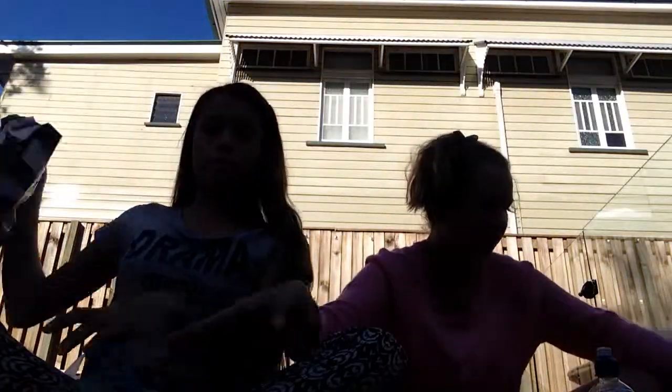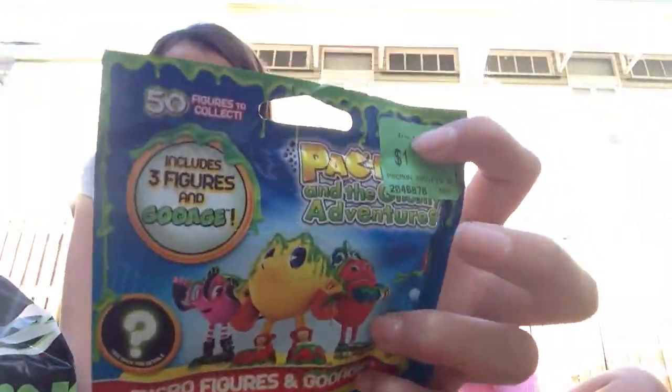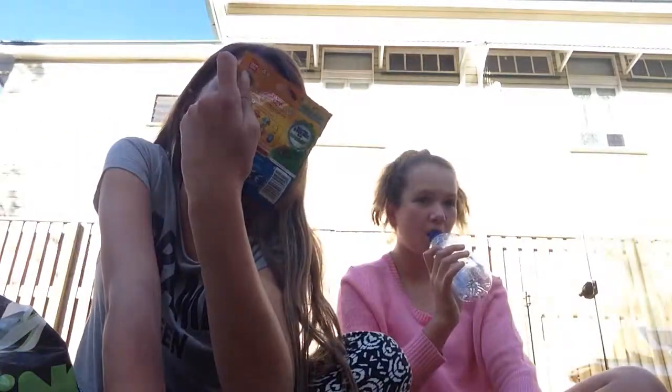The next thing I got — Gabby did come with me to this shop but she got it for her phone and herself. I got eight of these Pacman blind bag things. These were $0.50 each — it says they're $1 but they're $0.50. So I got eight of those, so it's $4.